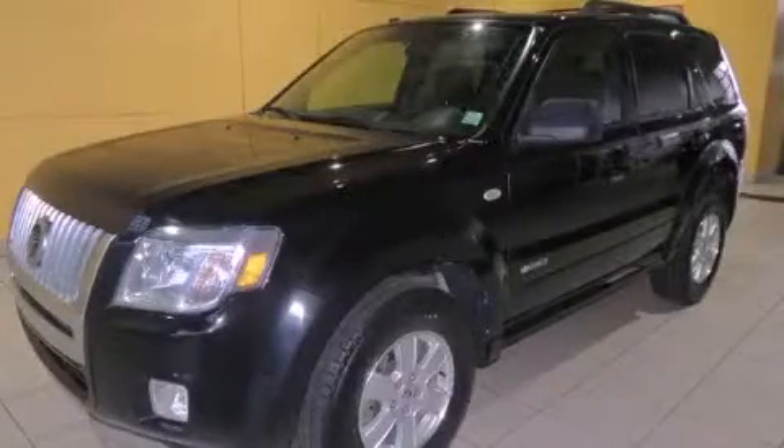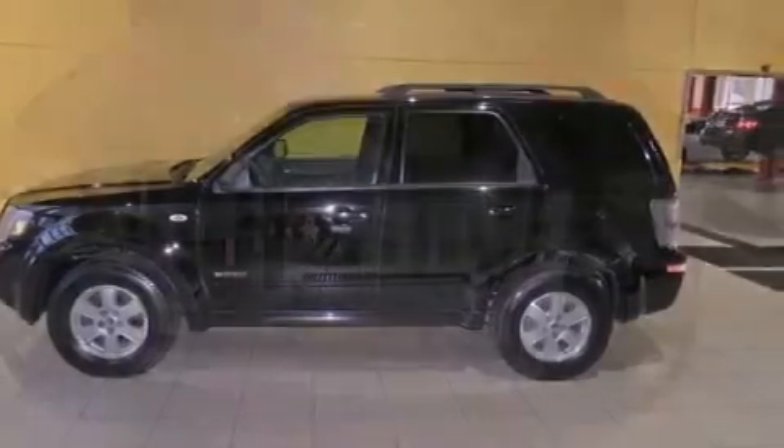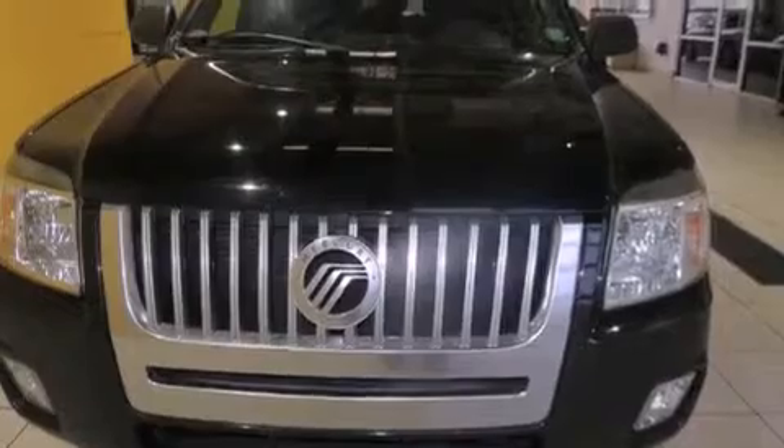This is a 2008 Mercury Mariner, a vehicle with safety, comfort and space. It features a 3.0-liter six-cylinder engine and an automatic transmission.